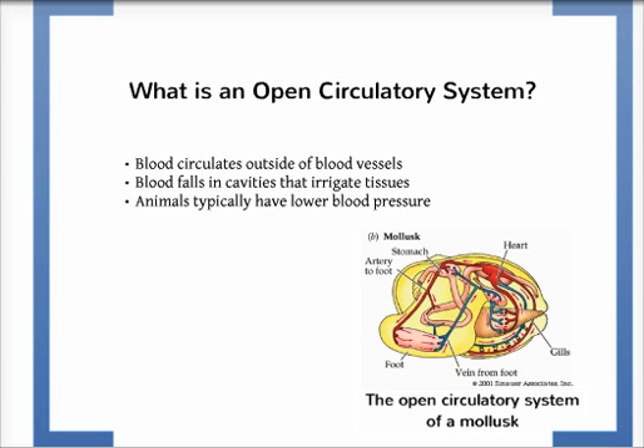An open circulatory system is where the blood circulates inside blood vessels, as well as outside of those blood vessels. The blood fills the cavities that irrigate tissues. Animals with an open circulatory system usually have low blood pressure. Nearly all mollusks have an open circulatory system.